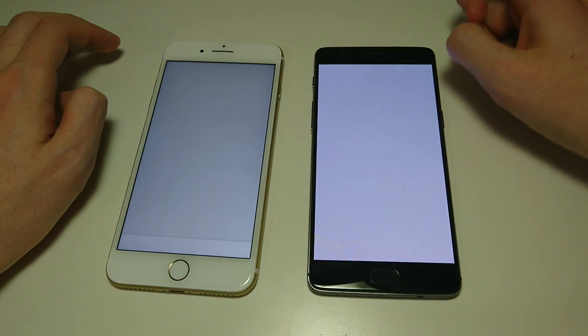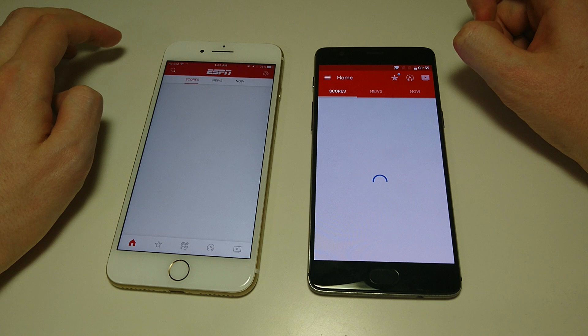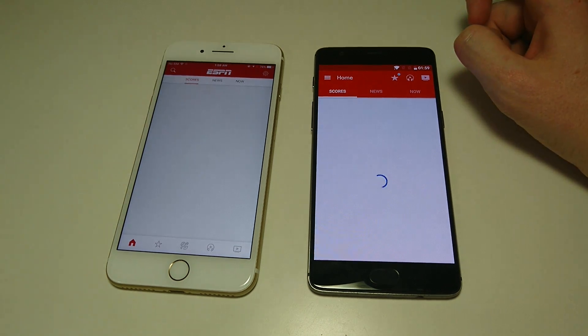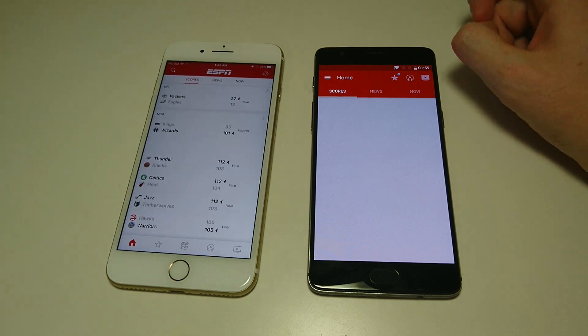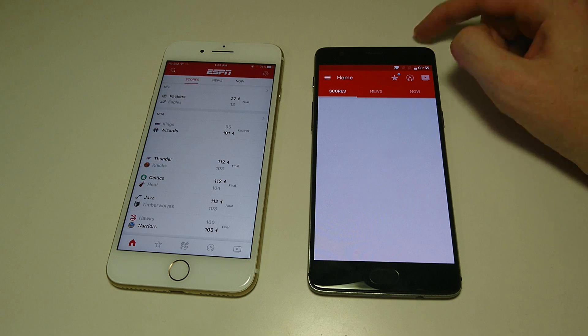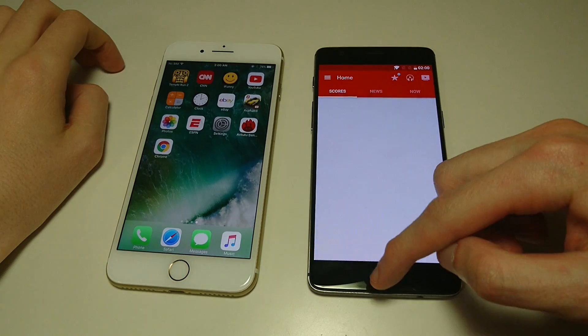ESPN — this is a really slow-loading app on Android, let's see if it works. It's pretty slow on iOS as well. ESPN really needs to improve their app. With the iPhone, you're getting the A10 chipset with 3GB of RAM — let's see which one loads first. On the OnePlus 3T, you're getting the Snapdragon 821 with 6GB of RAM — just twice as much RAM. It may not even load up this time.